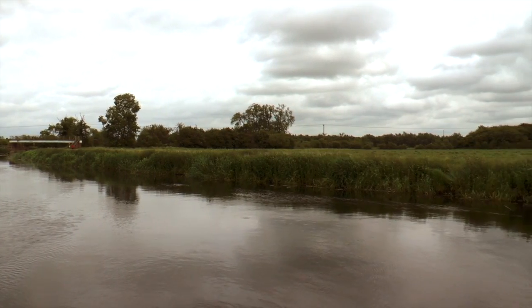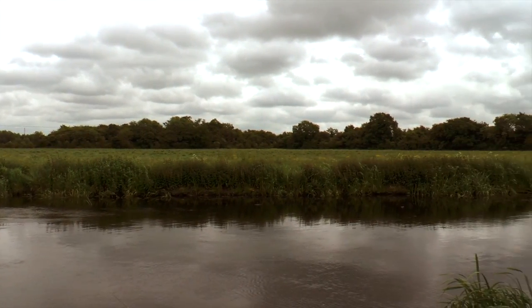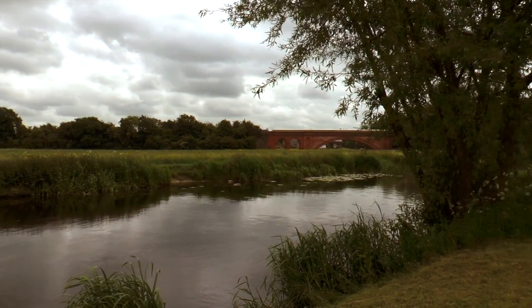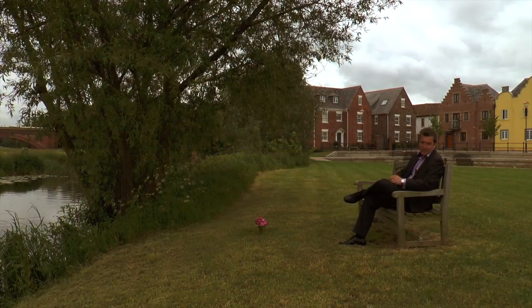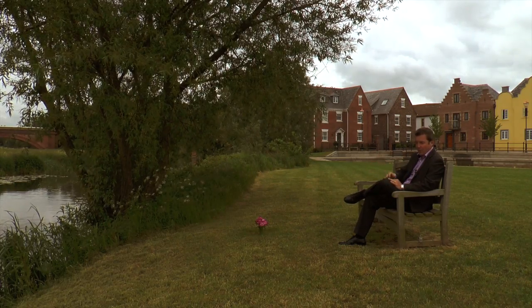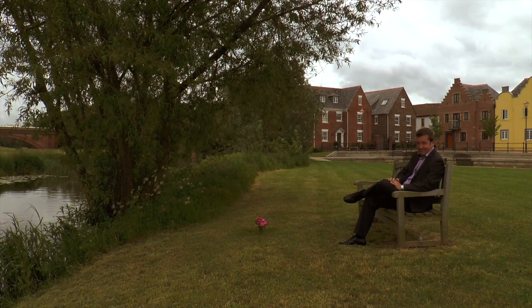There's also lots of communal grounds and lots of walks by the river. And what you can do of course is come and sit by the river here — you can either fish if you want, or feed the ducks, or just take in the lovely view.